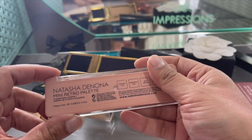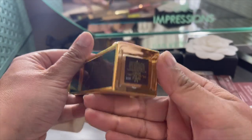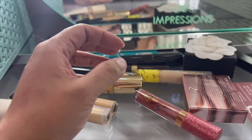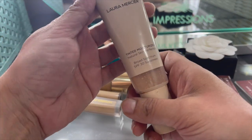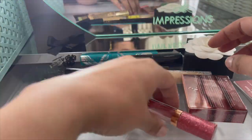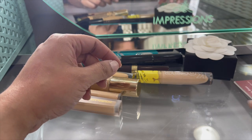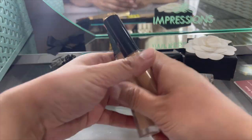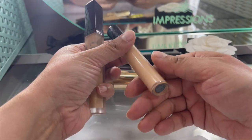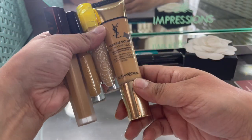Natasha Denona eyeshadow - the Mini Retro - keeping that. Tom Ford Shade and Illuminate Soft Radiance Foundation in shade 'Sable 6.5' - definitely keeping that. This one is empty. Laura Mercier - oh my god, how old is this? Tossing this. Charlotte Tilbury 'Walk of Shame' - keeping that, it's new. Patrick Ta shaping wax - we will try that. Soap for my beauty blender - keep that.